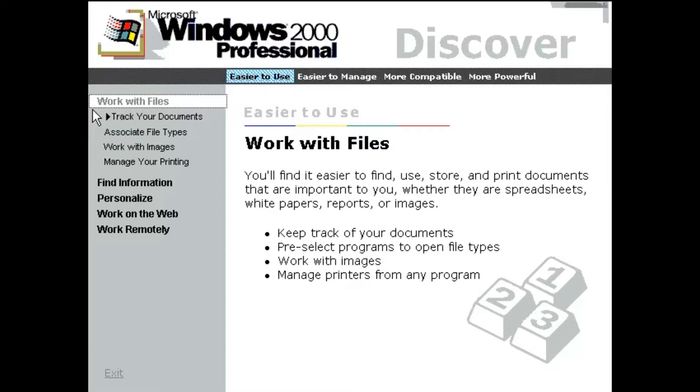You'll find it easier to find, use, store, and print documents that are important to you, whether they are spreadsheets, white papers, reports, or images.